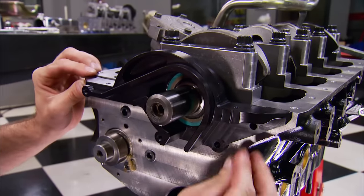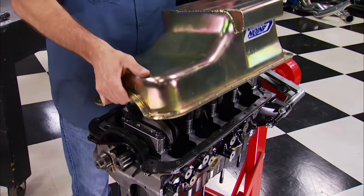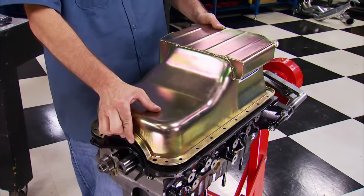The billet Esslinger timing cover goes on next, followed by the five-and-a-half-quart Canton oil pan. It's designed for left-turn circle track racing, with three trap doors and a built-in crank scraper. It'll clear stock starters and fits Fox Body Mustangs, Pintos, and Mini Modifieds.